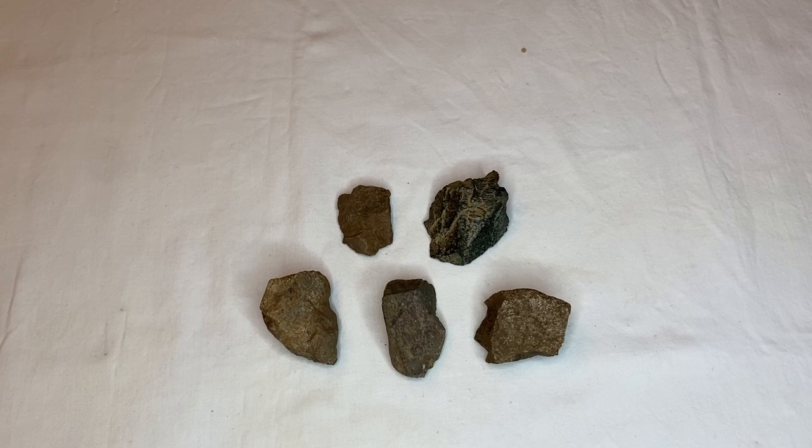Hey, how's everyone doing? Well, today I've got some really nice rocks that I want to share with you. These are all faces, these are all effigies, and we're gonna take a look at this first one here.